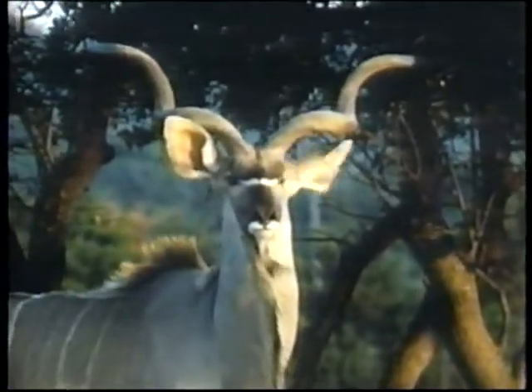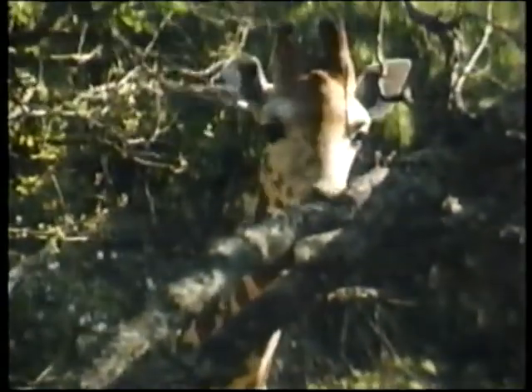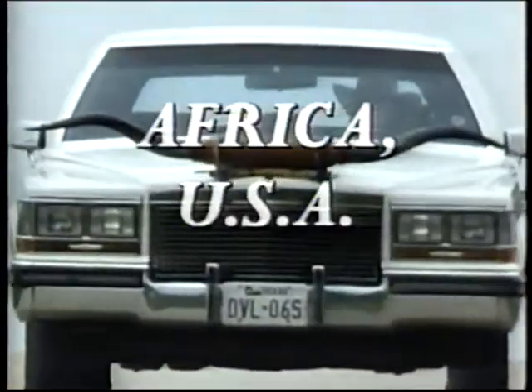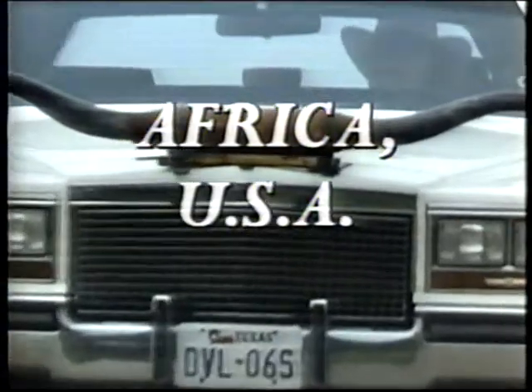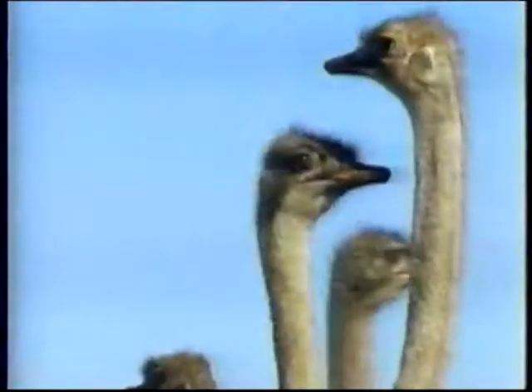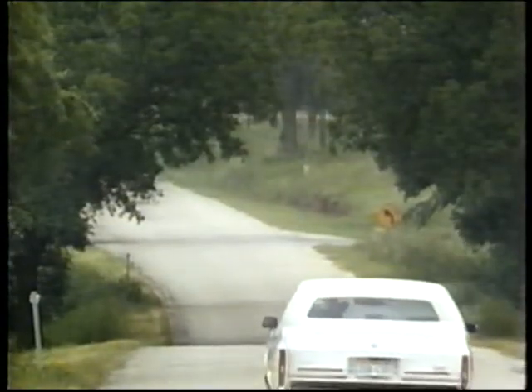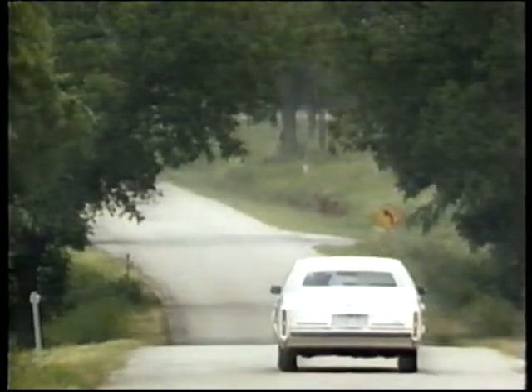The world's exotic creatures are not always found in wild and remote locations. At times, they turn up in the most unlikely places. 75 miles southwest of Dallas, Texas, the more common southwestern sites give way to a surprising scene.